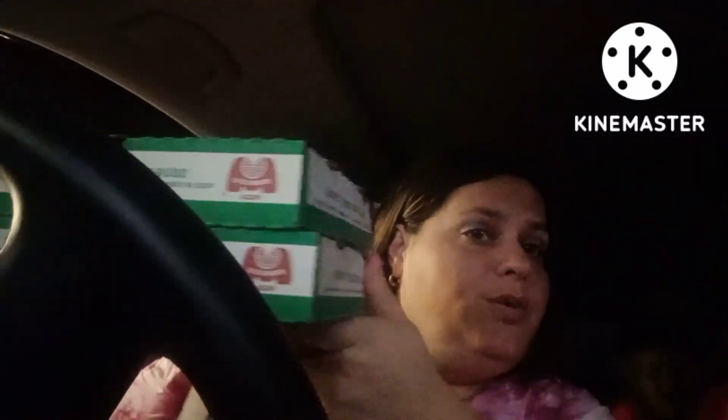Alright guys, I have the two items from Marcos Pizza and now it's time to go and deliver them. I can't give the address out because that's personal information, but we'll see you in a few.